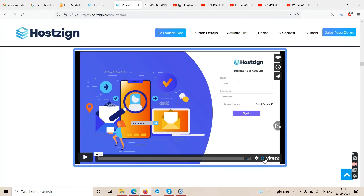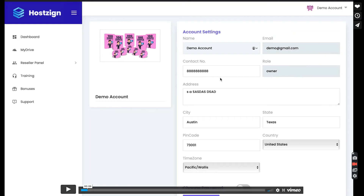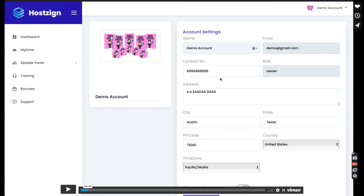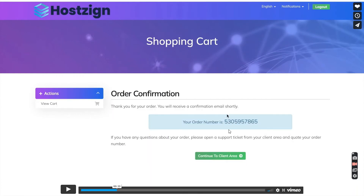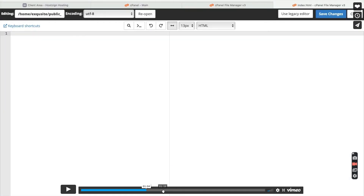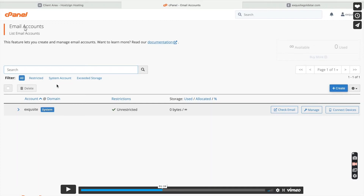Now let's look at the demo. I'll leave a link to the demo video in the description — click show more and find the link that says 'Watch Hostzign Demo Here.' It's only a three-minute video. In the demo, you proceed with your order at zero cost, get your order number, then continue to your client area where you see the cPanel. From there you can make all your changes.